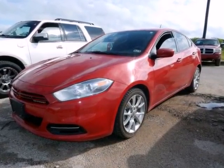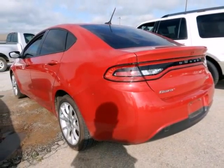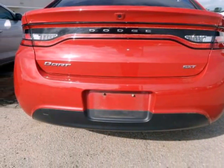MP3 Decoder, Navigation System, Park View Rear Backup Camera, Power Express Open/Close Sunroof, Radio Data System, and Radio Uconnect Touch 8.4 NCD MP3/Nav.